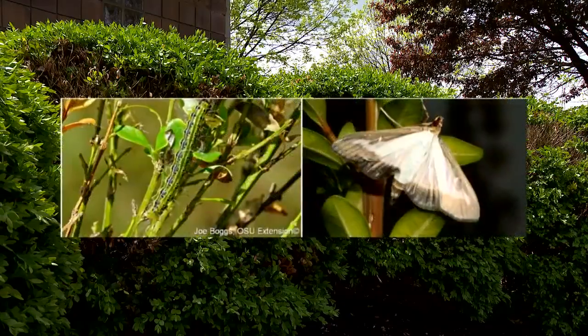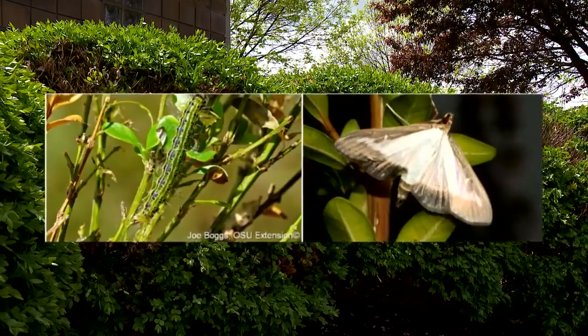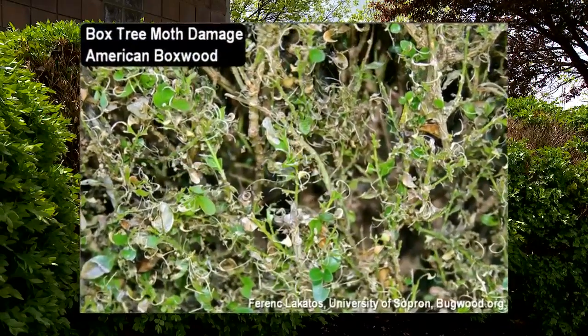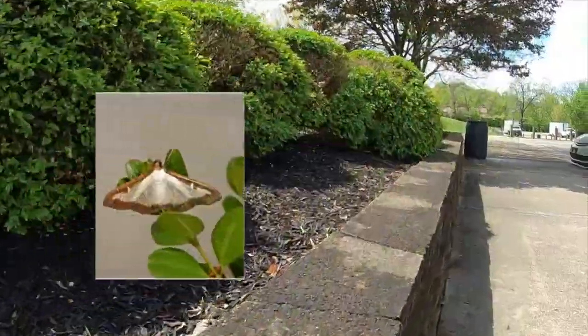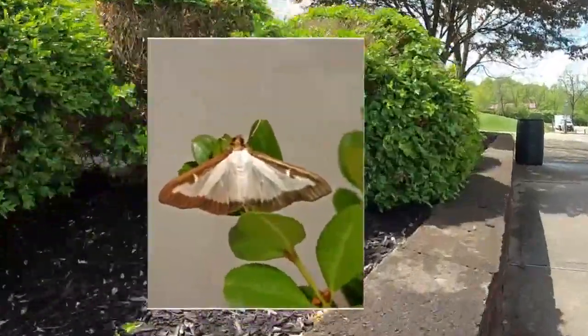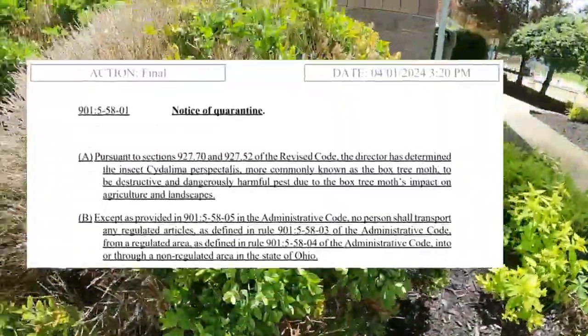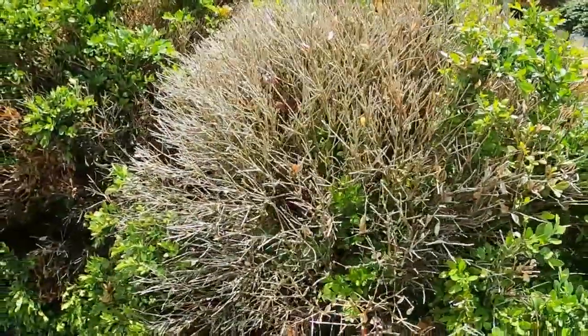This is what a box tree moth looks like as a moth and as a caterpillar, and this is the kind of damage it does, eating away at the leaves. It's what caused the Ohio Department to quarantine boxwoods for most of southwest Ohio, which basically means you may not transport the plants outside of the area.